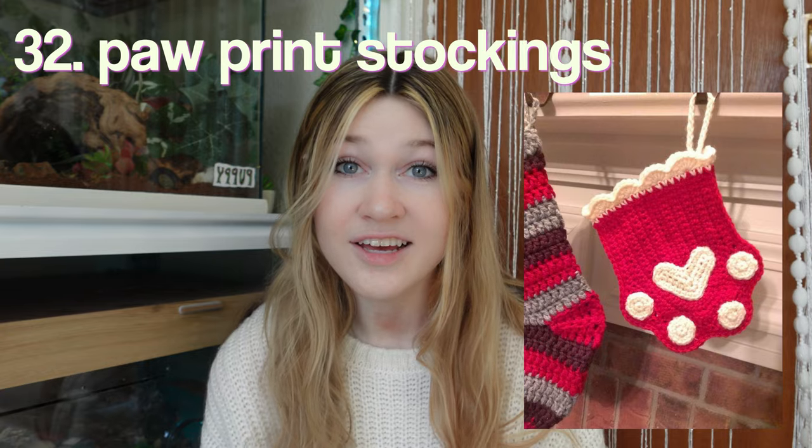This one is perfect because Christmas is right around the corner — paw print stockings! How cute. And you could even customize them and put your pet's initial on there or whatever you want. A tie for your cat or dog — this could go either way.